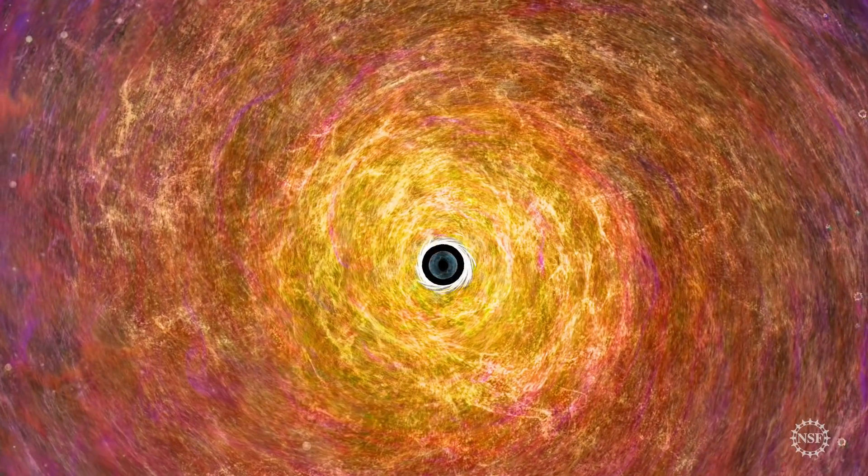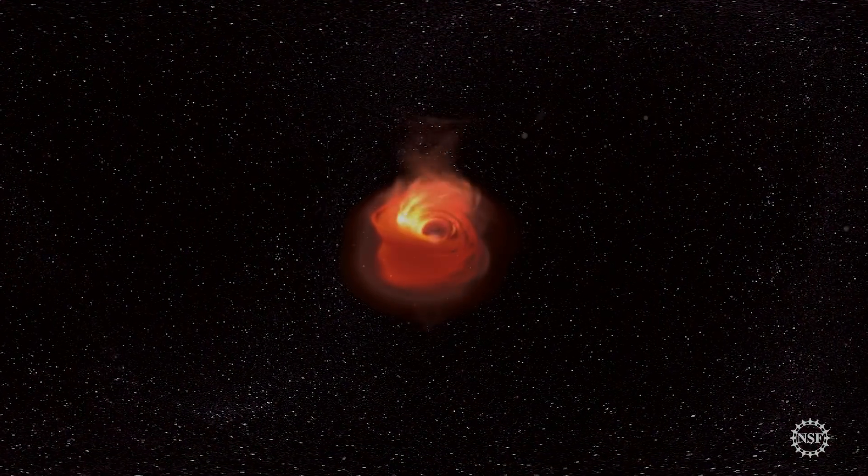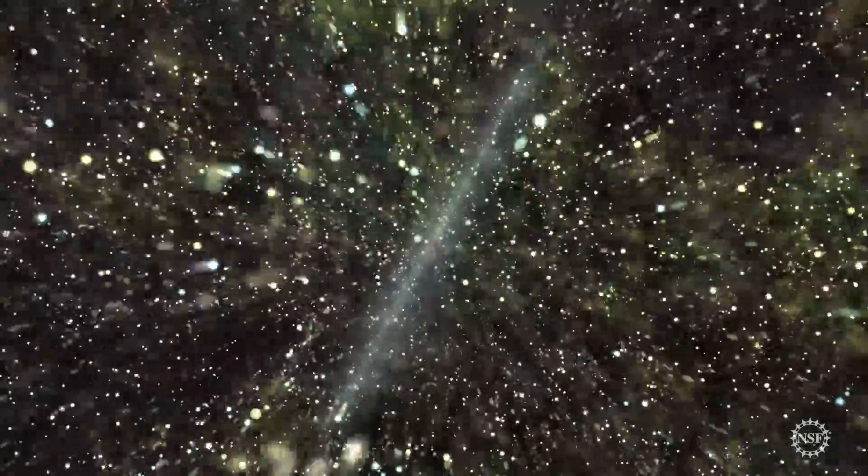Why did it take so long? Black holes are extremely hard to see. Light can't escape their gravity, and from an astronomical perspective, they're small. In fact, there isn't a single telescope powerful enough to see a black hole.